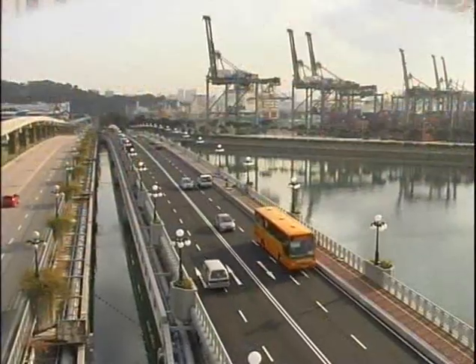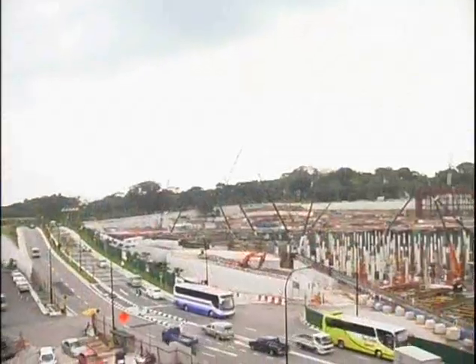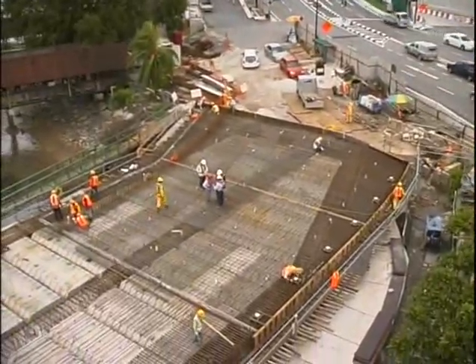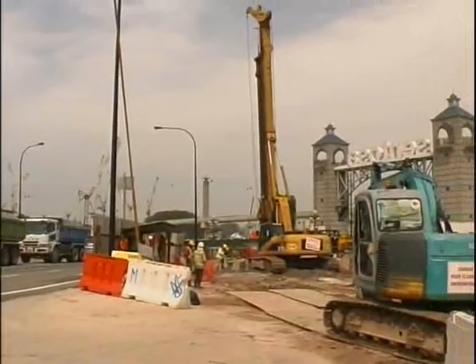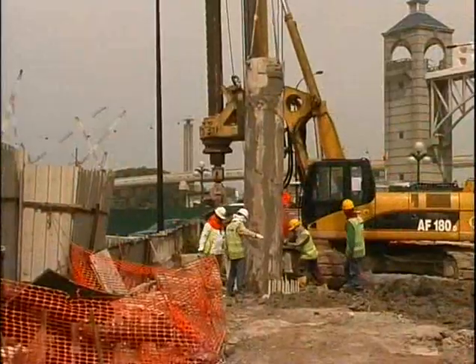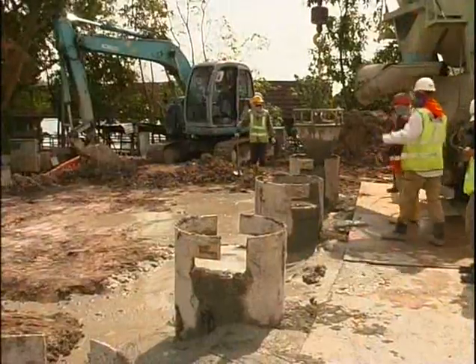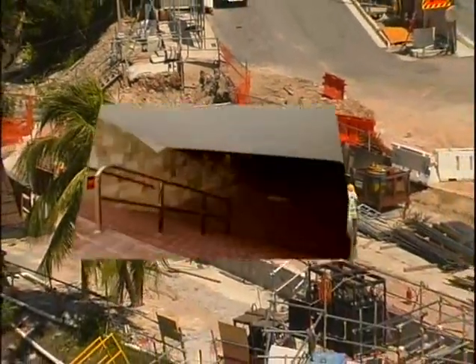The construction of the new bridge also meant that the existing pedestrian underpass over at Sentosa had to be extended by a further 45 metres. Due to space constraints, McConnell Dow decided to combine the temporary and permanent works on the underpass by creating a CECAM pile wall. The underpass and its surrounding area were completed well within time, delivering another structure with high dedication to architectural finishes.